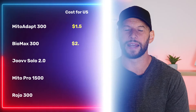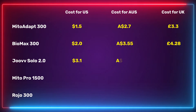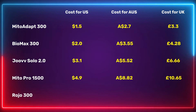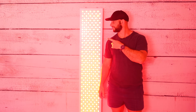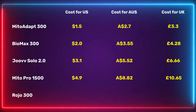That was a small panel — what about the larger ones? The Biomax 300 costs $2 a year. The Juve Solo 2.0 is $3.10 a year. The Mito Pro 1500 with 300 LEDs comes to $4.90 a year. The Rojo 3000, which I recently reviewed, was drawing nearly 2,000 watts — it is a beast — but even running that over a year would only cost you about $23.